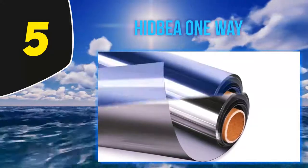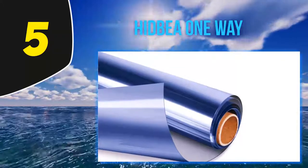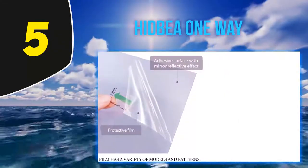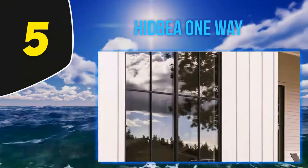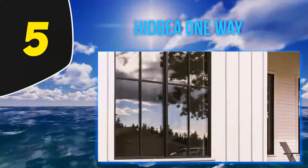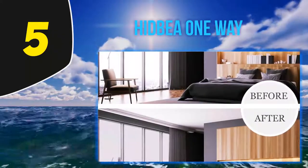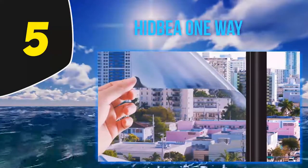It offers increased levels of privacy and gives your house a modern stylish look. This film requires no special tools or adhesive to install — you simply cut it to size and fix it to the window with some soapy water, making it quick to fit and effortless to remove. You can even reuse it in another location. It effectively blocks solar heat, reducing the temperature in your house during the summer, and also helps retain heat during the winter months, meaning you'll end up paying less for electricity throughout the year.